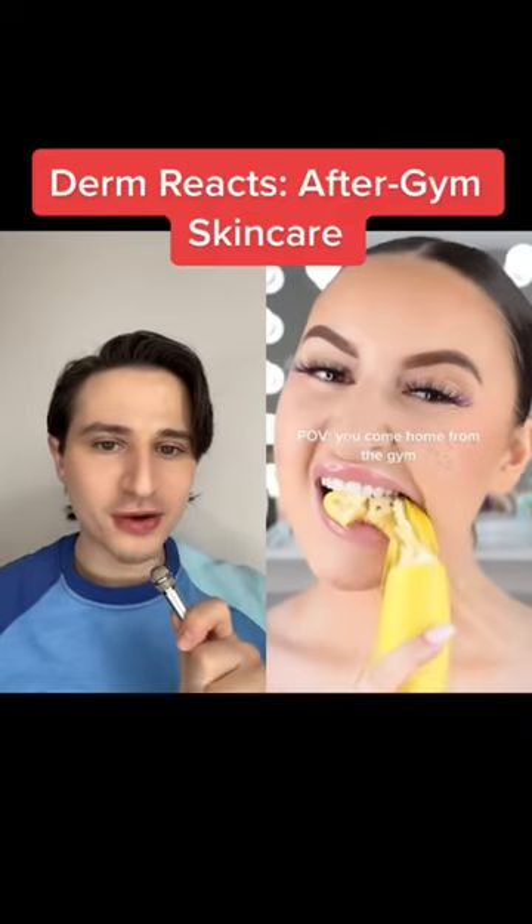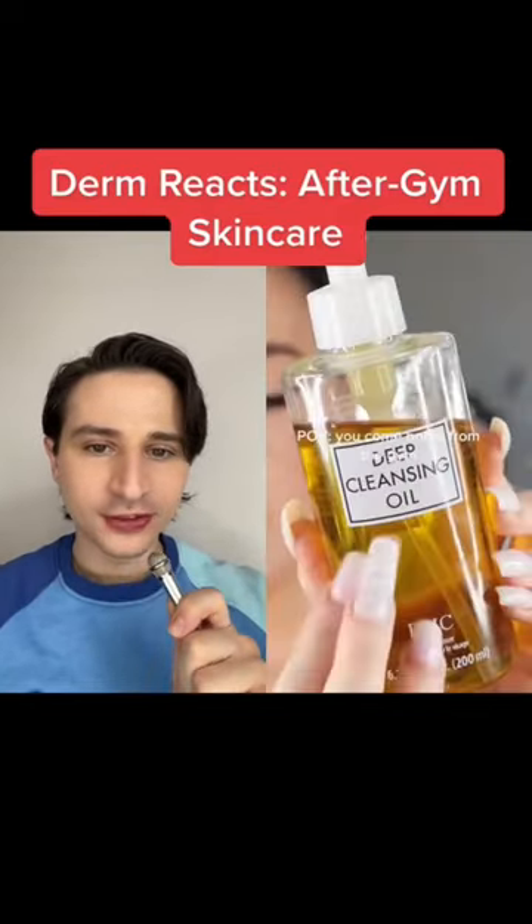Hi, dermatologist here. POV you come home from the gym. That tracks, because the first thing I do when I come home from the gym is bite into an unpeeled banana.